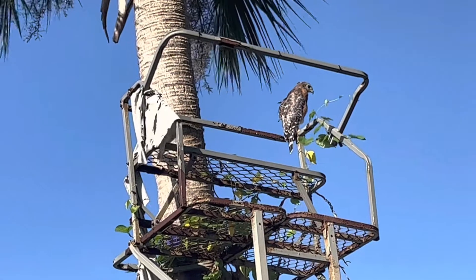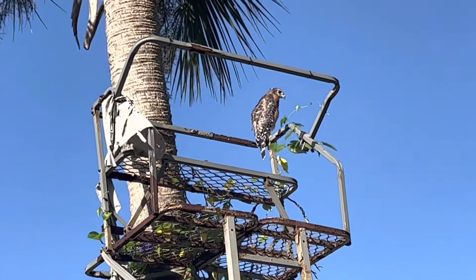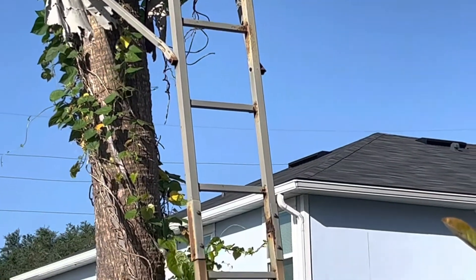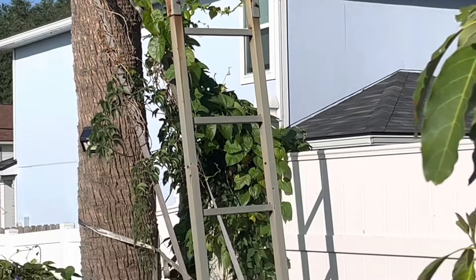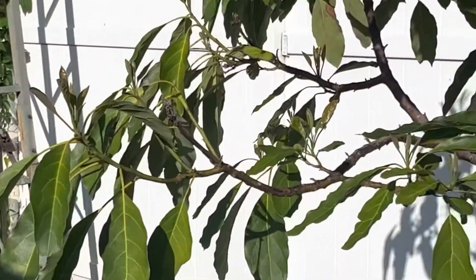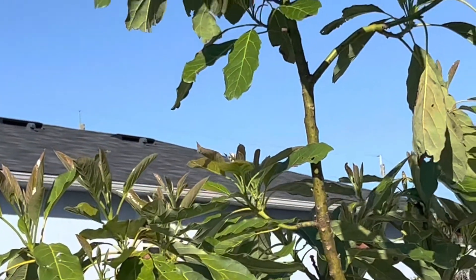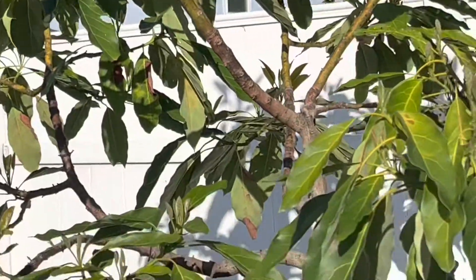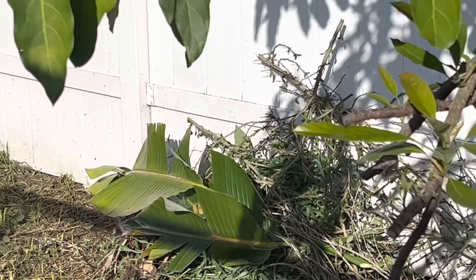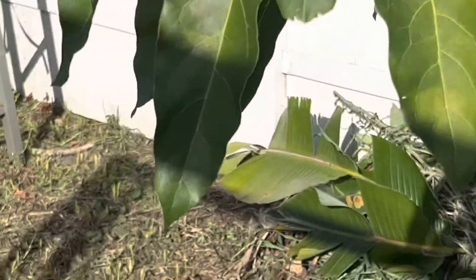The bird is up on the tree stand — my husband put that up for the grandchildren to climb and play in. It has stairs on it. I did prune my avocado this morning because it was getting too many branches on the bottom, so I pruned a bunch. The stuff in the back right now is all the remnants from the pruning.